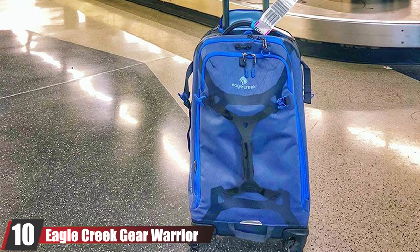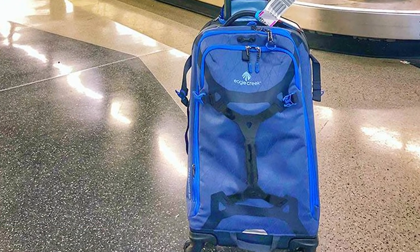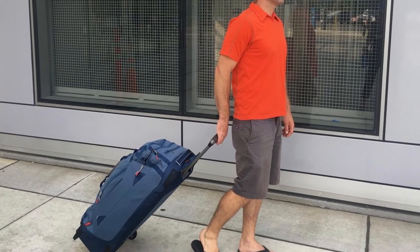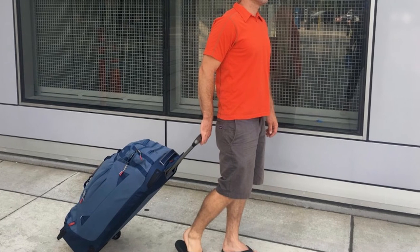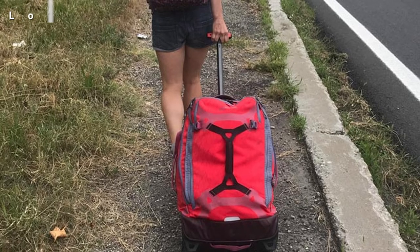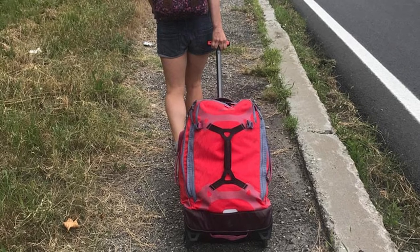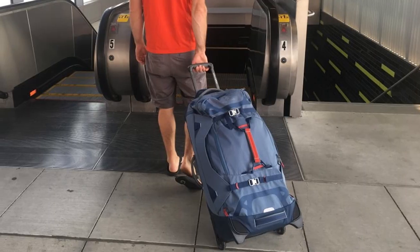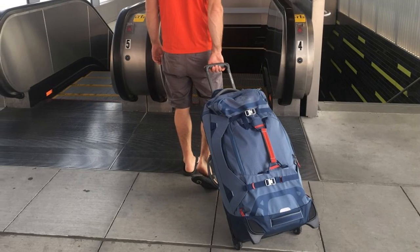Finally, at number ten is the Eagle Creek Warrior Wheel Duffel. Larger check rolling duffels are especially useful — you get the convenience of checked luggage, the durability of a bag built to withstand wear and tear, and the flexibility of soft sides. This Eagle Creek rolling duffel is great for sporty or adventurous travelers who need to carry outdoor gear. There's a bungee on top for a helmet or jacket, a second large compartment for gear, and bright vibrant colors like Arctic Blue. Eagle Creek products are backed by the company's comprehensive lifetime no-matter-what guarantee.